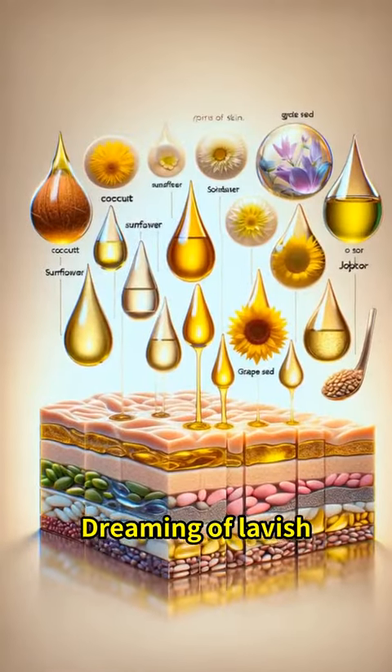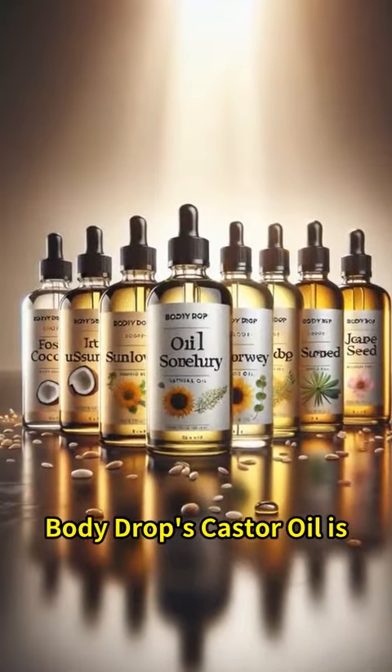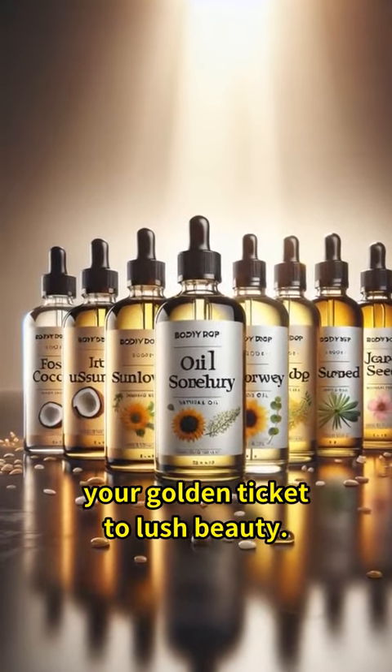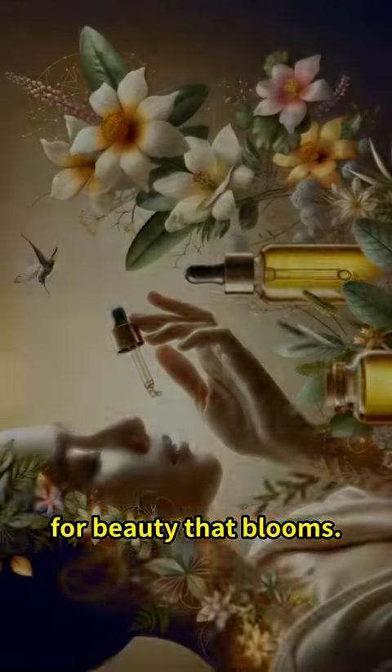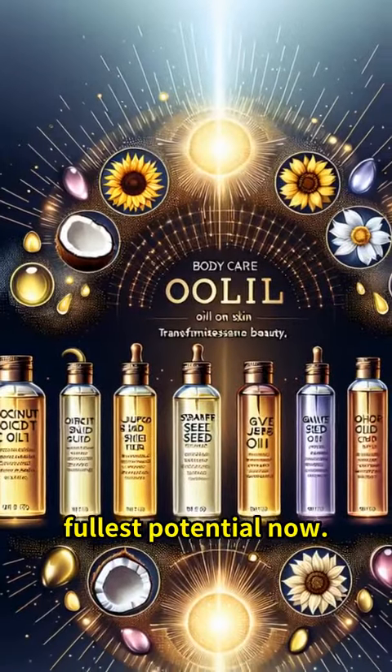Dreaming of lavish lashes and brows? Body Drops Castor Oil is your golden ticket to lush beauty. More than just oil, it's your secret weapon for beauty that blooms. Unleash your fullest potential now.